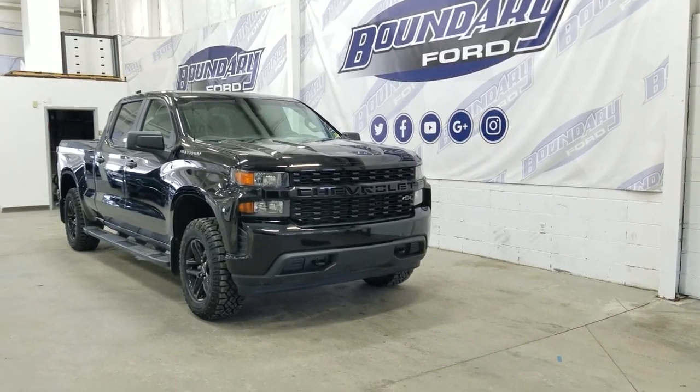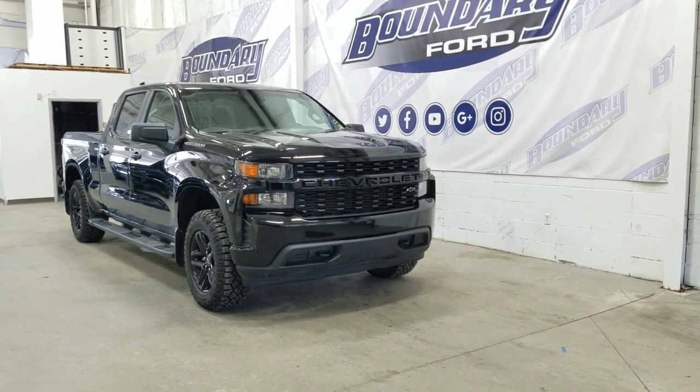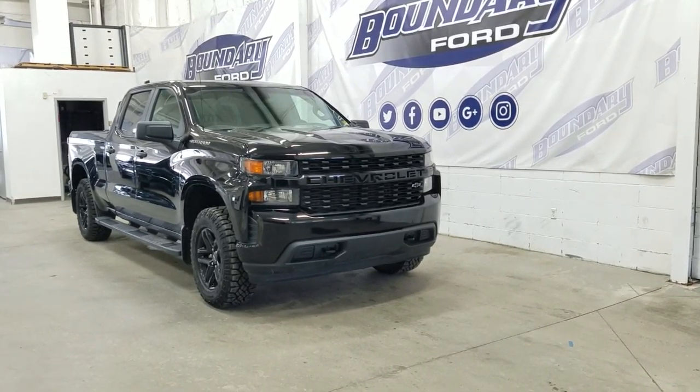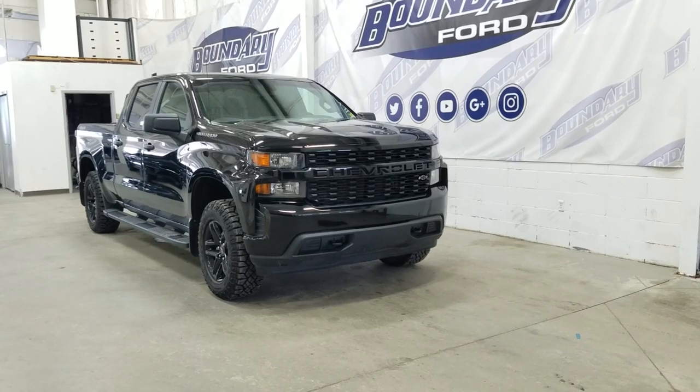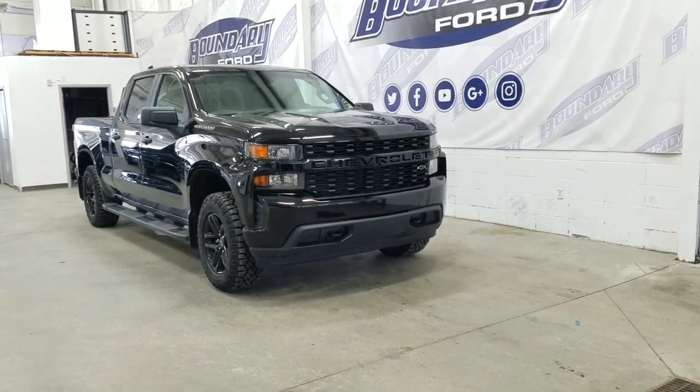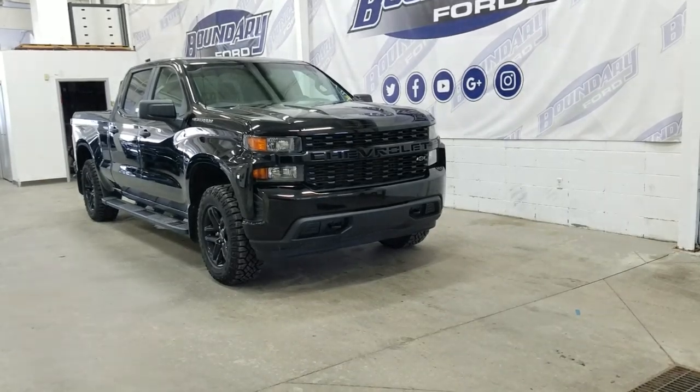If there are any more questions about this beautiful pre-owned 2019 Chevrolet Silverado 1500, please do not hesitate to contact our friendly and professional sales staff. We look forward to seeing you in the store and answering any questions you may have. We would also like to thank you for shopping here with us at Boundary Ford.